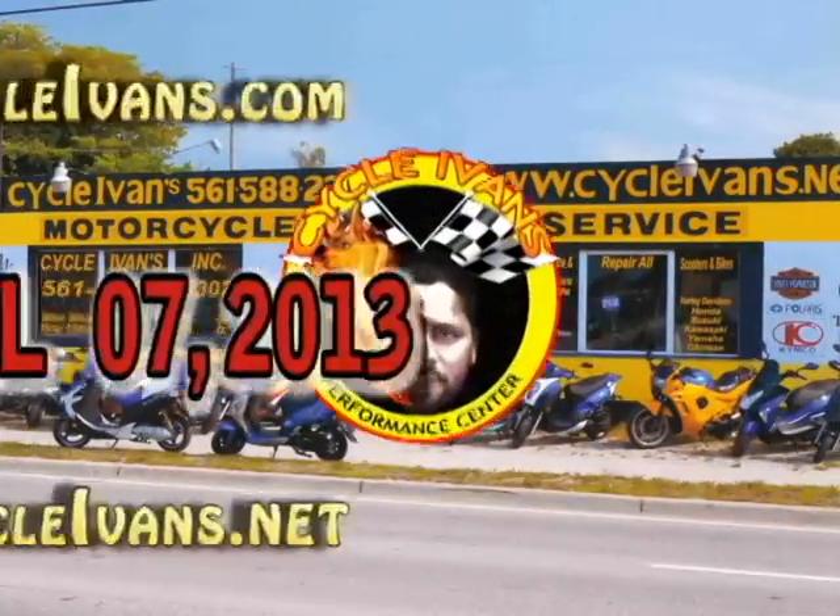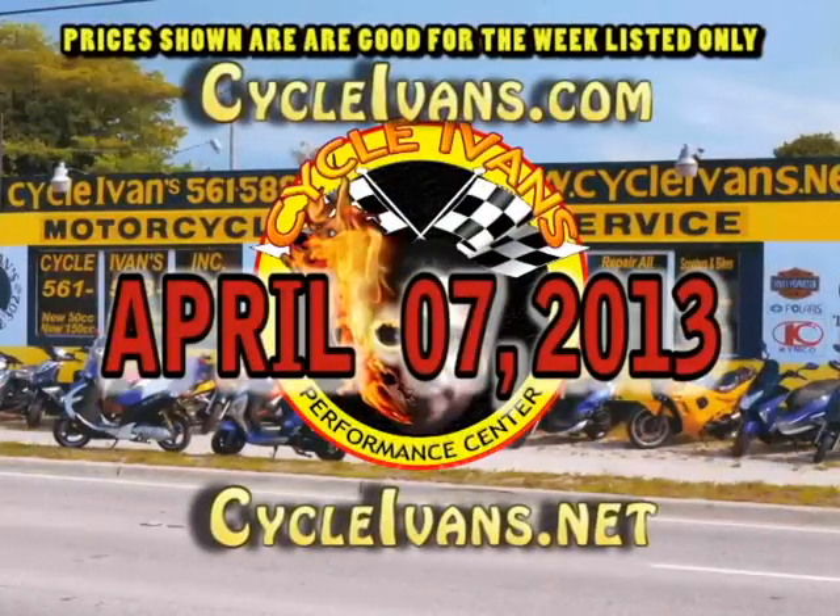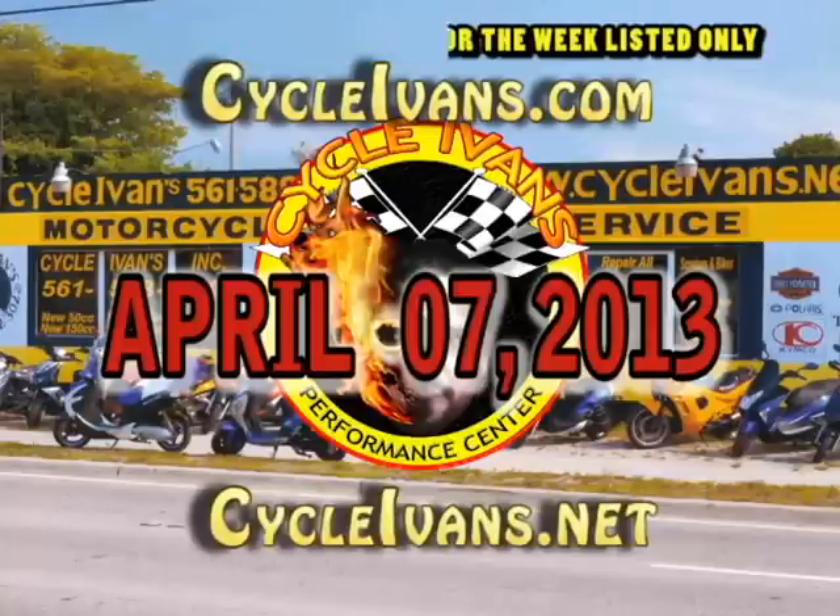Cycle Ivins is going green in 2013. The only thing that's as big as our lineup of motorcycles and scooters is our electric vehicle lineup. Take a look!